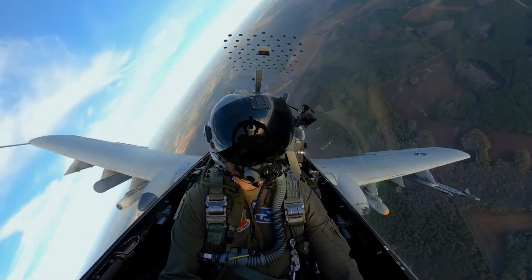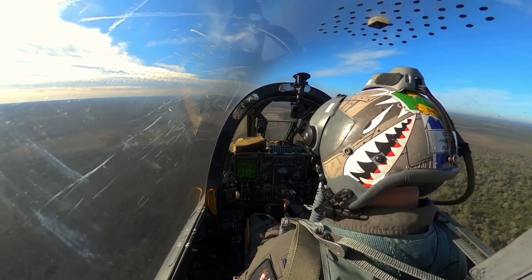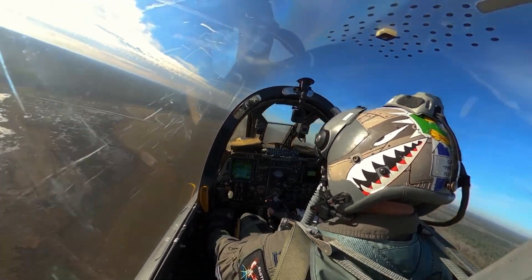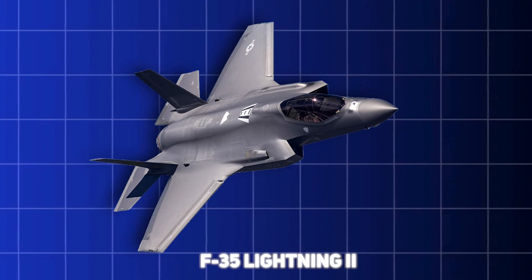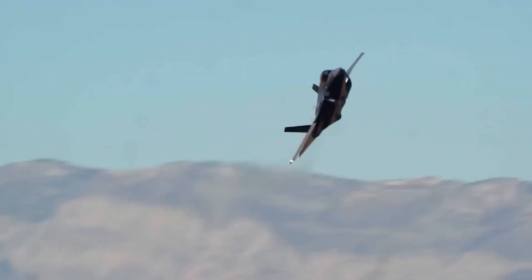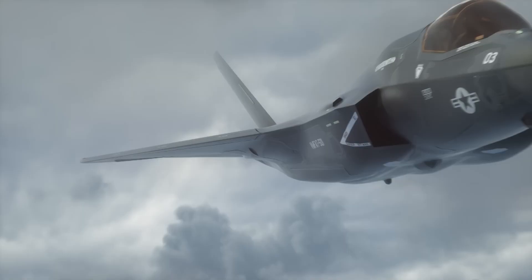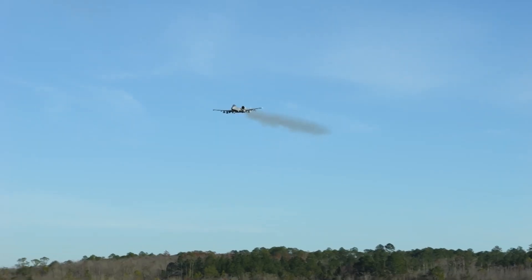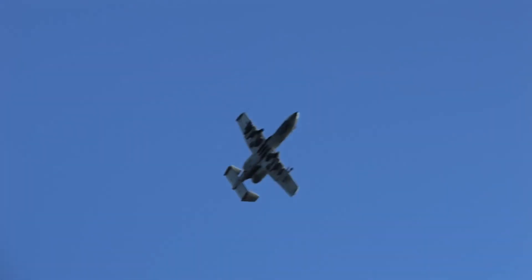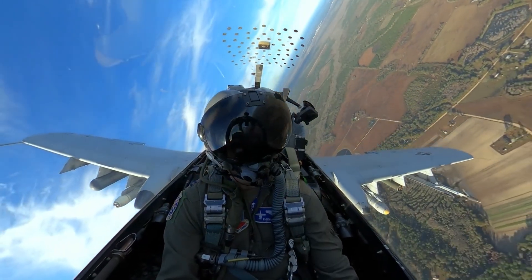The bond between the A-10 and the soldiers it protects is deep, and this connection has helped the plane persist despite numerous attempts to phase it out. While the A-10 was designed to confront Soviet tanks in Europe, the nature of warfare has evolved dramatically. The F-35 represents the future with its stealth capabilities, advanced sensors, and multirole design, built for conflicts where adversaries possess advanced anti-aircraft systems. Nevertheless, the A-10 continues to serve because it fills a niche that modern fighters do not — it is inexpensive to operate, resilient, and remains a force multiplier on the battlefield.